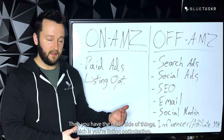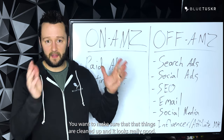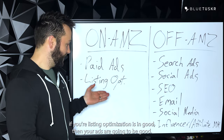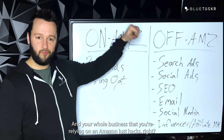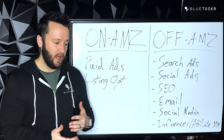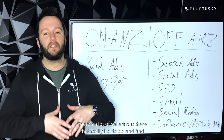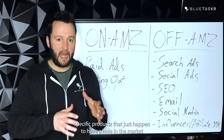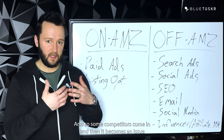Then you have the other side of things, which is your listing optimization. So you're making sure that you're getting your organic traffic, you want to make sure that that thing's all cleaned up and it looks really good. If your listing optimization isn't good, then your ads aren't going to be good and your whole business that you're relying on on Amazon just tanks. So we're looking at how to increase sales as well as increase profitability, and the biggest way to do both is to build your brand. There are a lot of sellers out there that really like to go and find specific products that just happen to have a hole in the market, and they can get a nice little bump until some competitors come in.